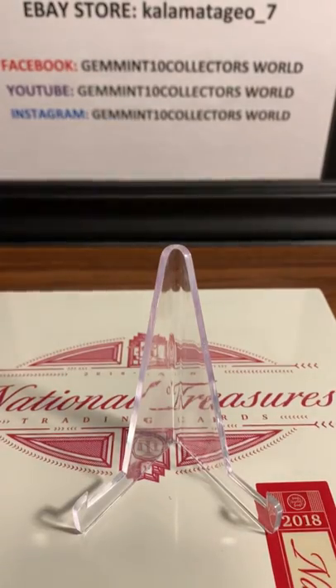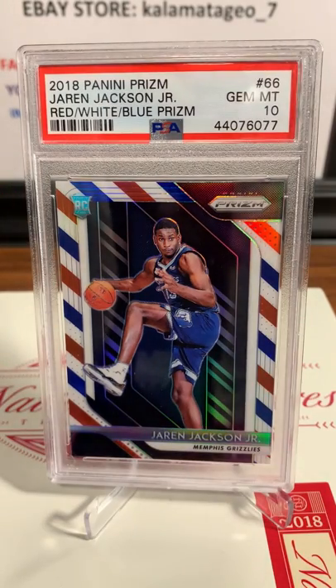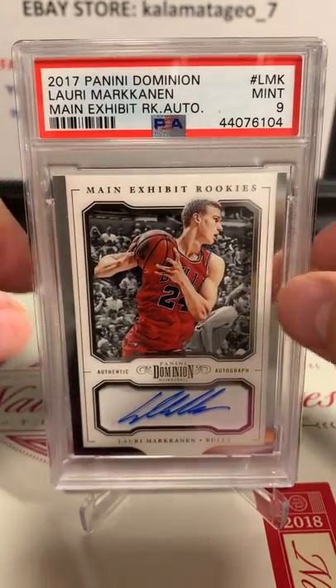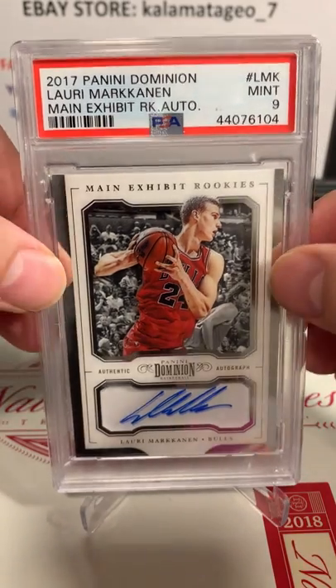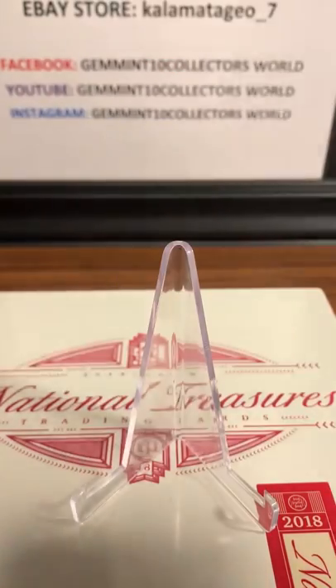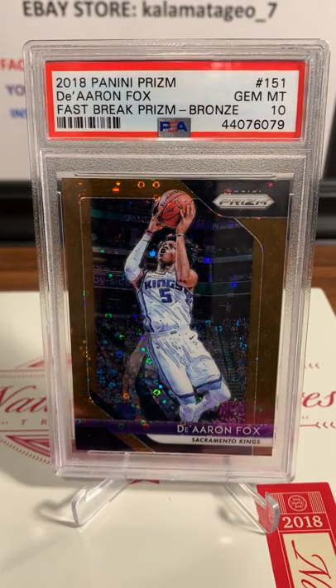Next up is another PSA 10 for Chris - 2018 Panini Select, Gemintang on this one. All really nice cards, all hot cards right now. Here's a red, white and blue prism - Jaron Jackson Jr., and that's a Gemintang. Here is from one of our other breaks - Lori Mickerton Panini Dominion PSA 9 mint, and that's an auto. Next up is from Panini Prism - Kevin Knox silver, Gemintang on that one. And here's another Gemintang for Chris: D'Aaron Fox Fast Break Bronze, PSA 10 as well.